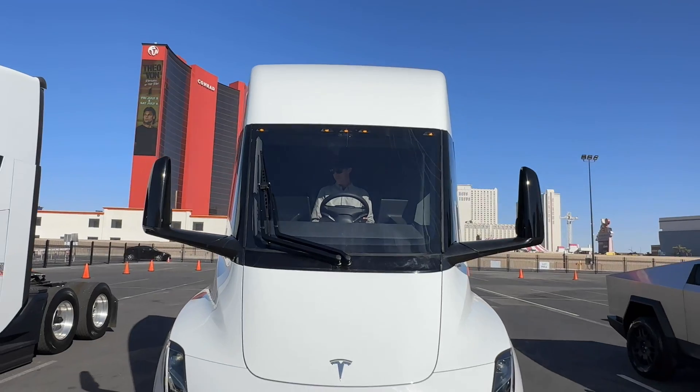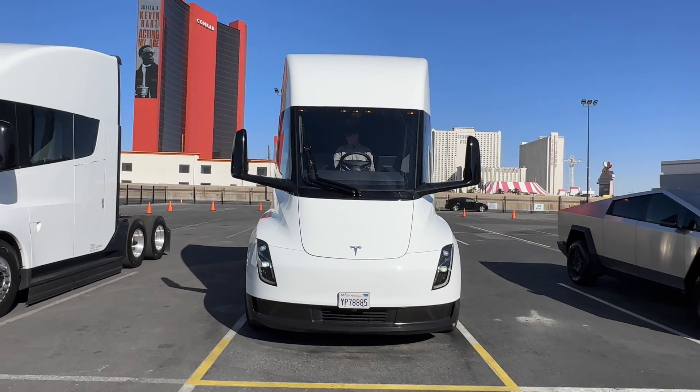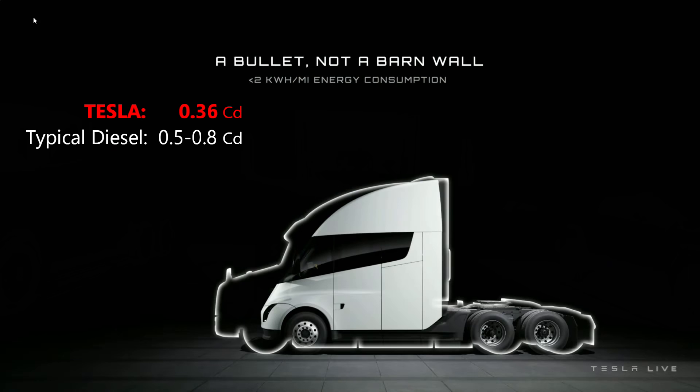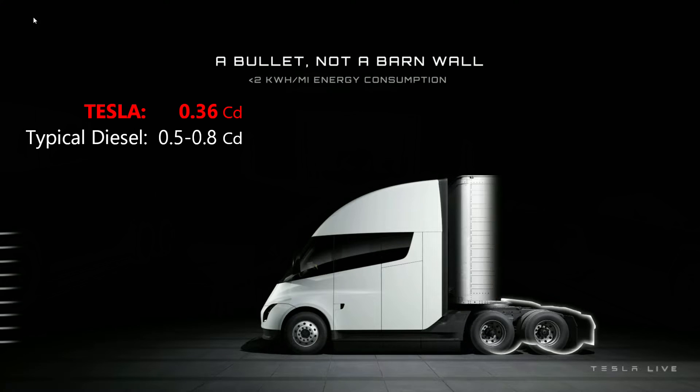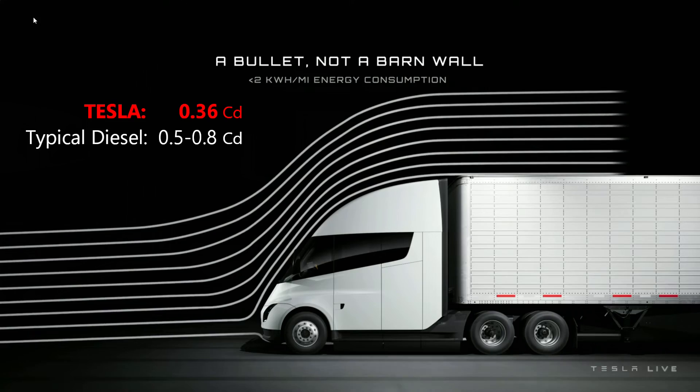The Tesla Semi looks great, even better in person. Sleek, futuristic, aerodynamic — reportedly with a drag coefficient of 0.36, which compared to other diesel semi-trucks really helps to deliver those extra miles.